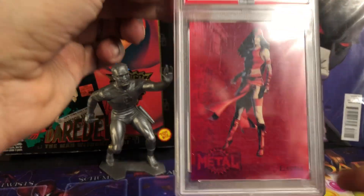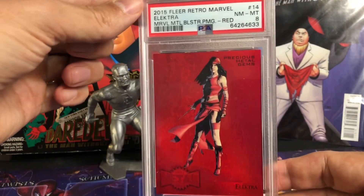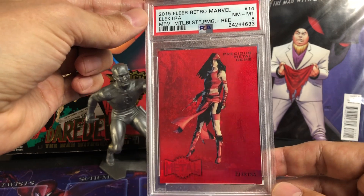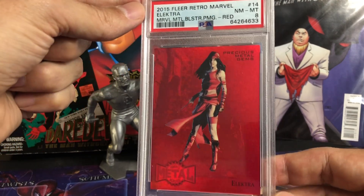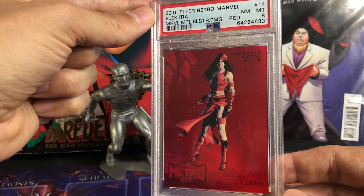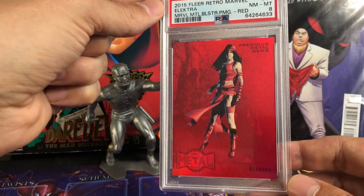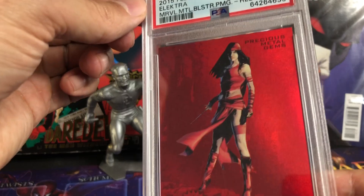Number 10 — we have Elektra, Daredevil's love interest and girlfriend, and they fought many battles together. This is a PSA 8. Picked this up from Scandal Cards a couple of years ago. Very happy to have it in the collection. Great color match, really nice.